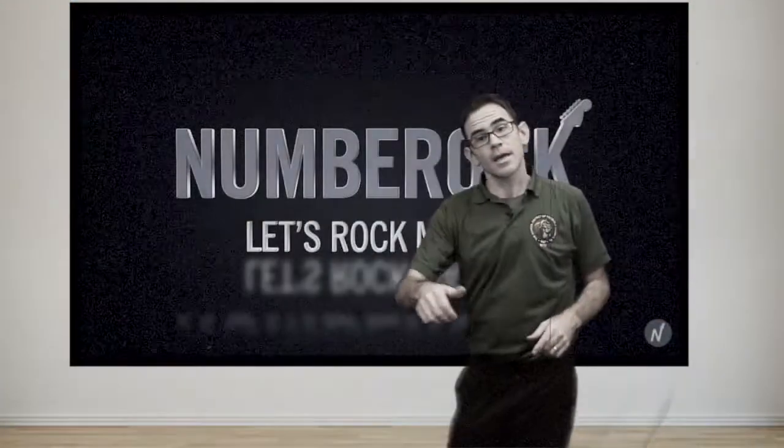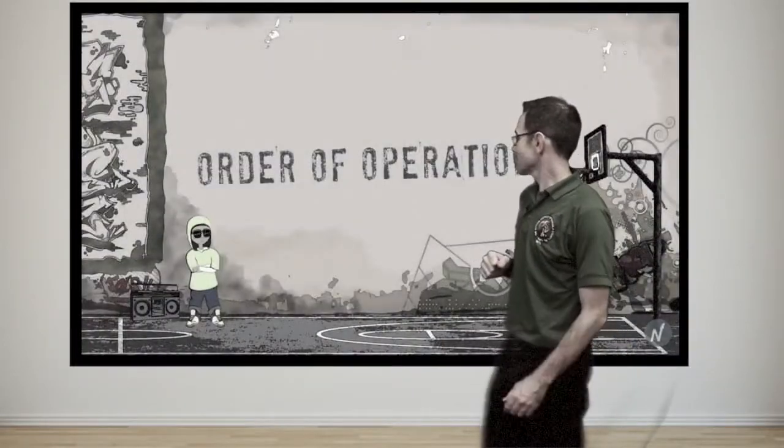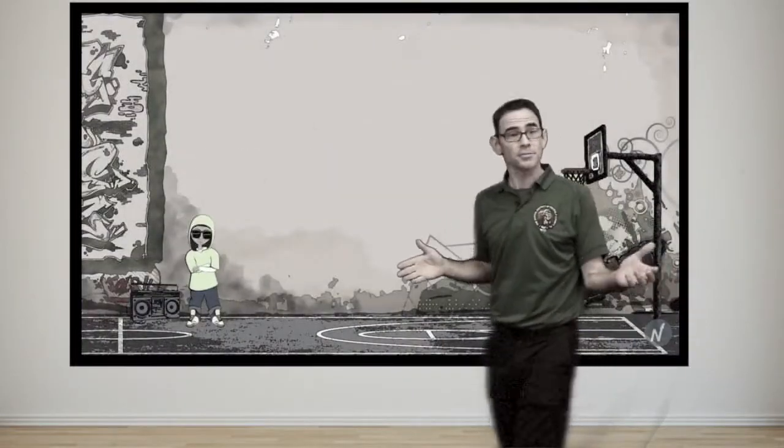All right, guys. Thanks so much. Great work today. I'm going to close this out with a little YouTube video. A little pen dust wrap. Let's go.